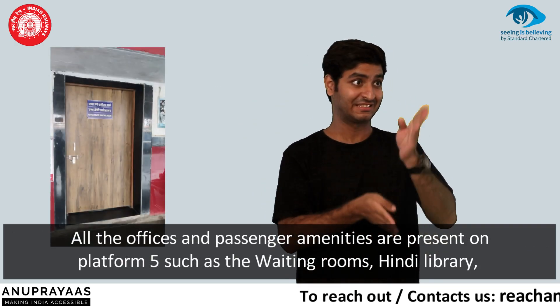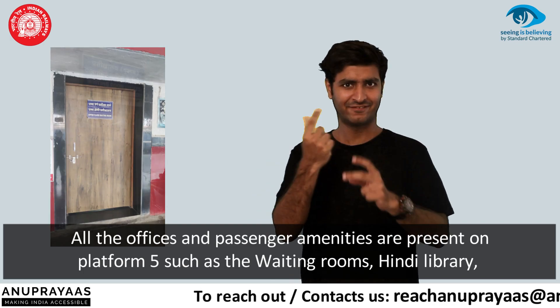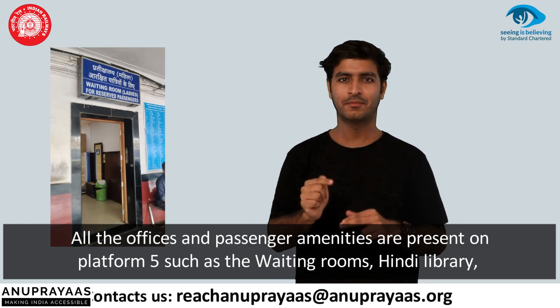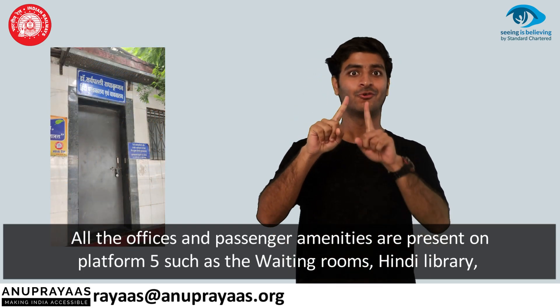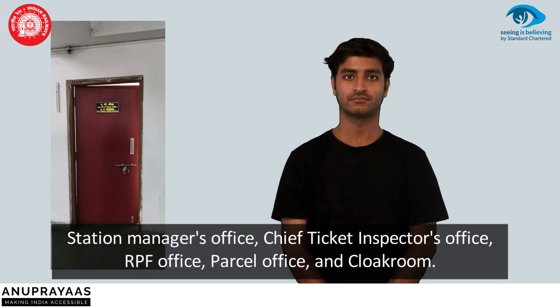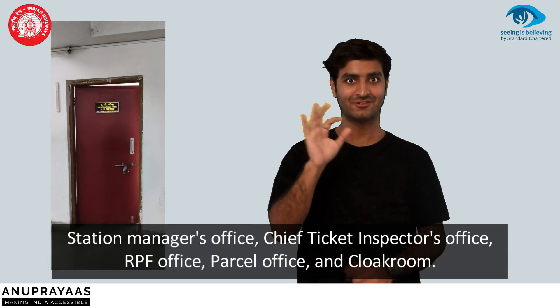All the offices and passenger amenities are present on platform 5, such as the waiting rooms, Hindi library, station manager's office, chief ticket inspector's office, RVP office, parcel office, and cloak room.